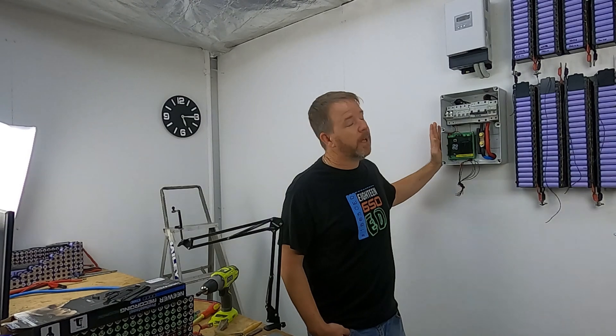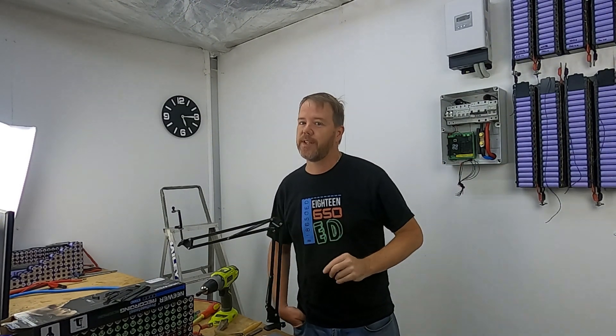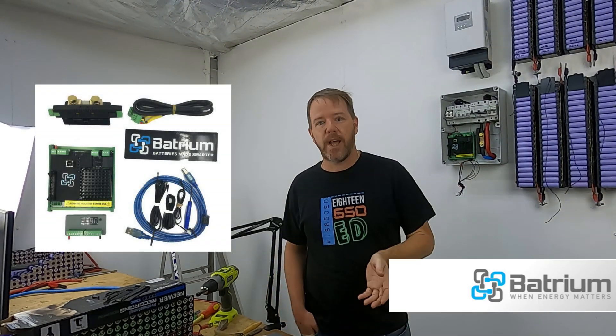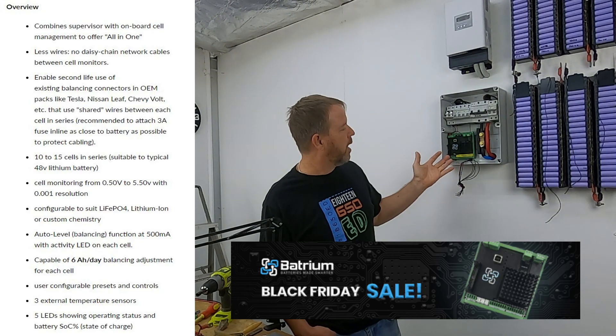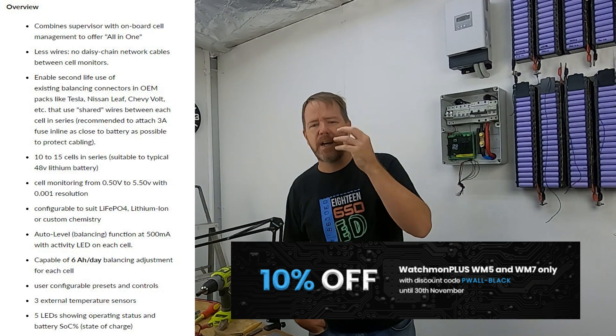Also, Batrium — this is not affiliated, there are no payments and no commissions on sales. Batrium is having a 10% off sale on the Watchmon 7 and the Watchmon 5. The Watchmon 7 will do up to 10s, and the Watchmon 5 will do 10 to 15s. Specifications will be in the description below.